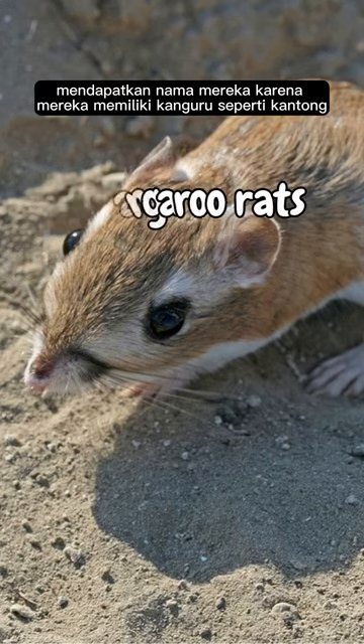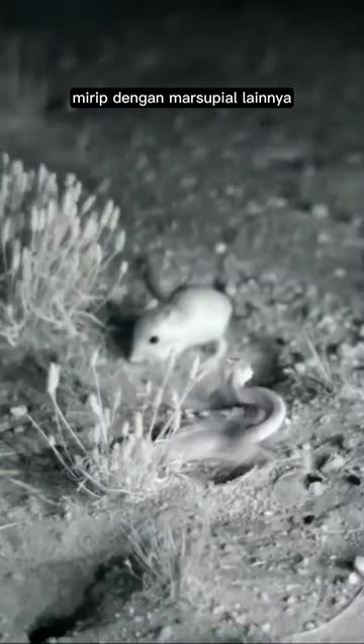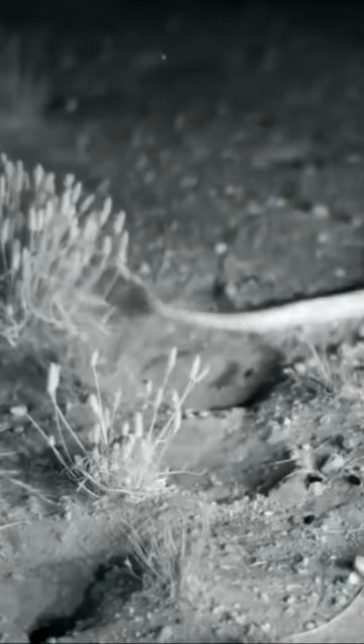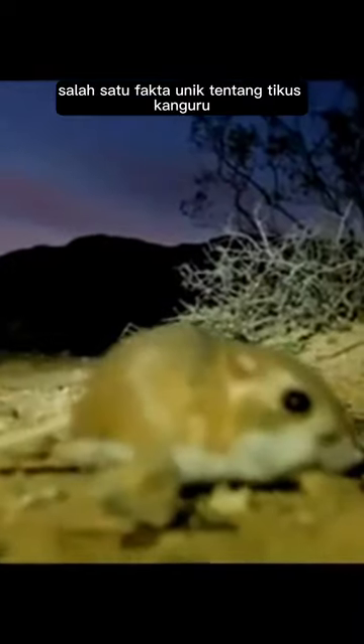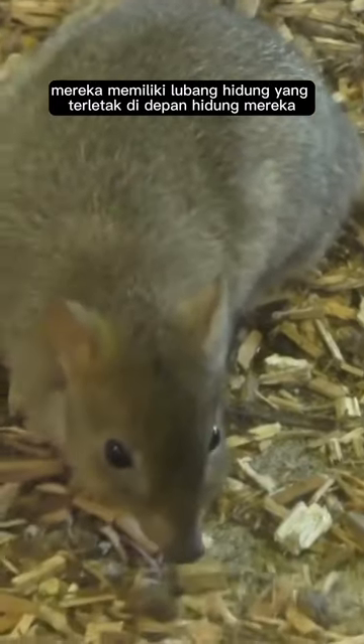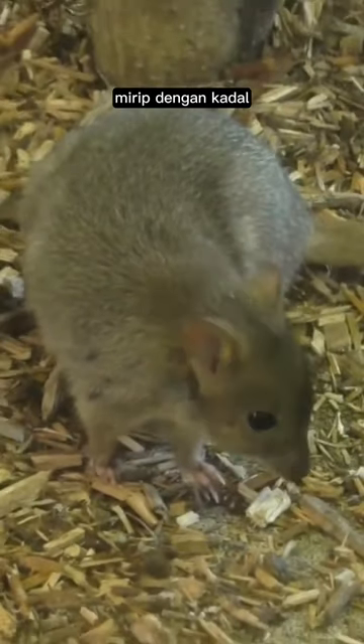Kangaroo rats get their name because they have a kangaroo-like pouch, similar to other marsupials such as kangaroos and koalas. They have a relatively small size compared to other marsupials. One of the unique facts about kangaroo rats is that they have breathing similar to that of reptiles, with nostrils located at the front of their nose, similar to lizards.